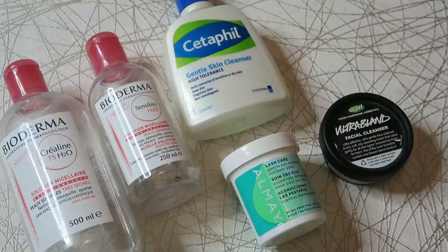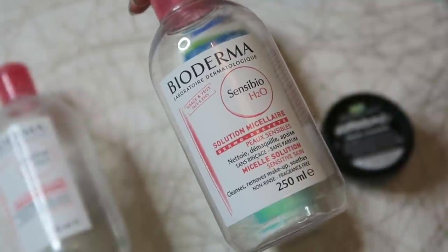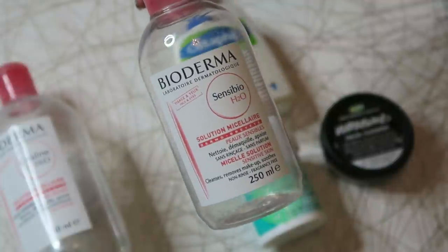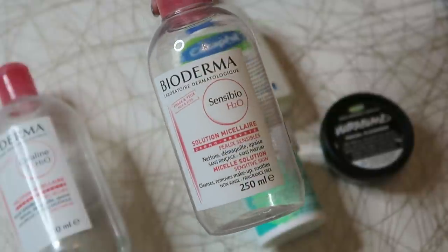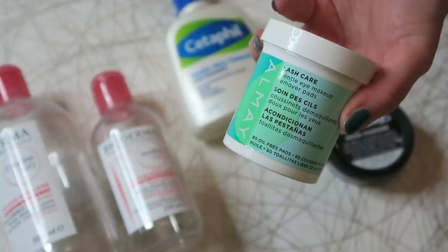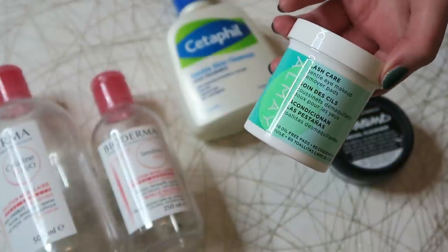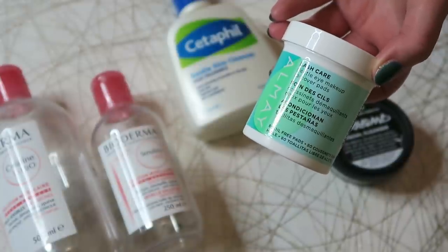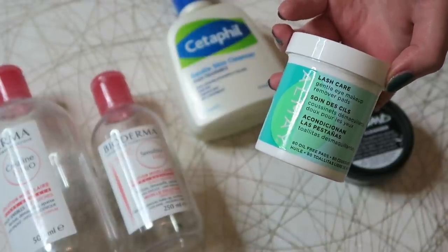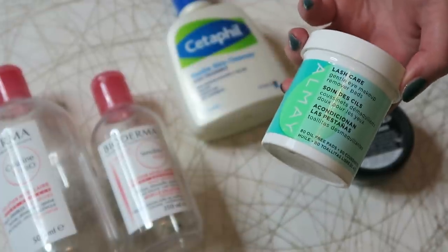The next skincare sub-category is makeup removers and cleansers. I used up two Biodermas — one 500ml and one 250ml. I really like Bioderma; it's affordable compared to more high-end micellar waters and they all do the same thing as far as I'm concerned. The 250ml was worth $10.90 and the 500ml was worth $14.90. From Almay I used up the Lash Care Oil Free Makeup Remover Pads, worth $4.79. I love these. I tried to repurchase and accidentally bought the oily version, which I didn't like as much — went back to New York and got the right ones. They're super gentle, don't irritate my eyes, but take everything off.